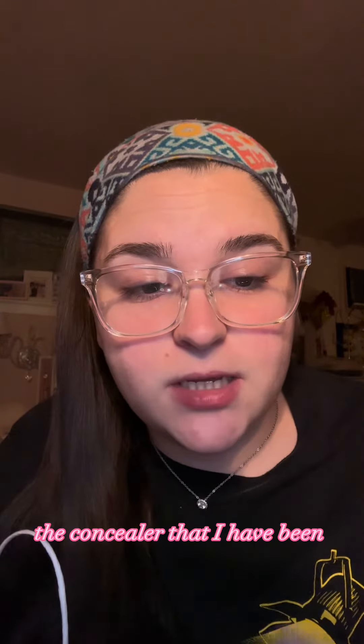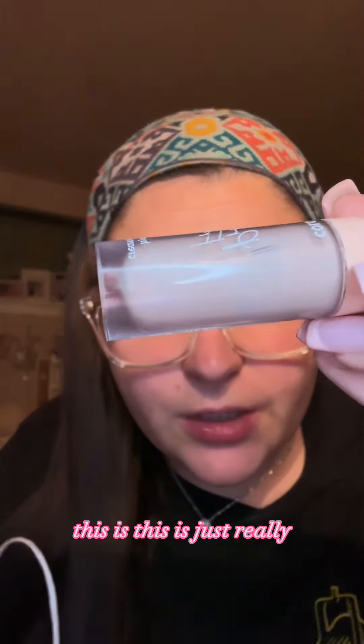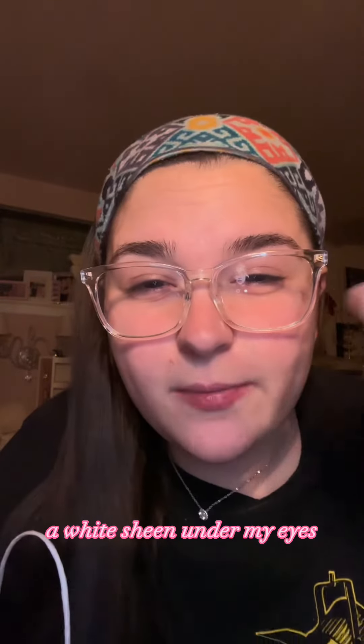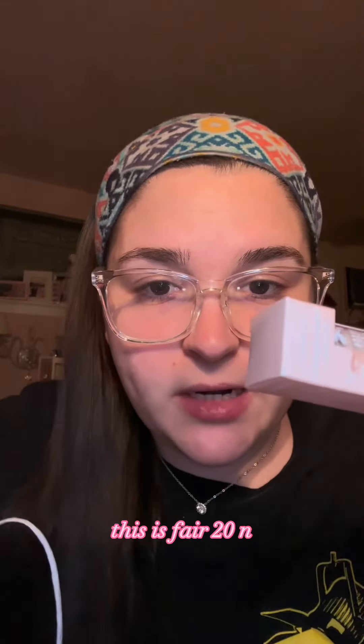The concealer I've been using is Colourpop Pretty Fresh. This one is Fair 10N, but it's just too light for me. It's really, really light under my eyes and gives me a bit of a white sheen. So I got one shade darker — this is Fair 20N.